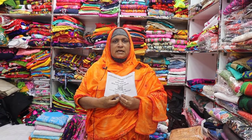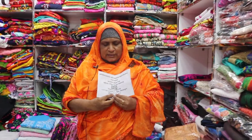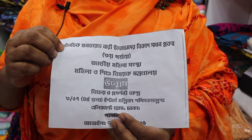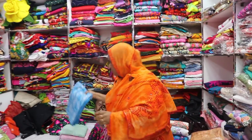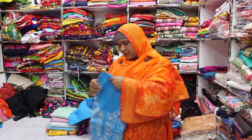I am going to take a look at the two-piece. I have an address here.